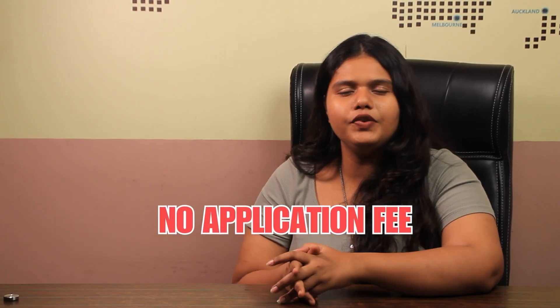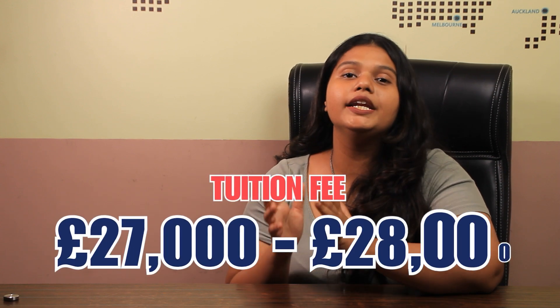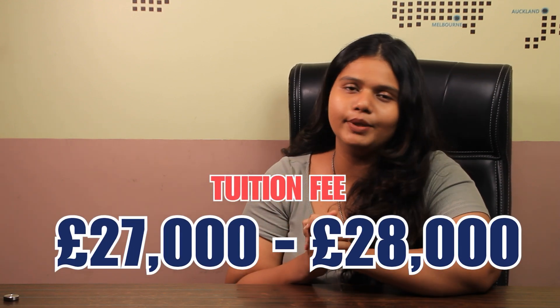Talking about the application fee, there is no application fee required for this university during the application. Coming to the tuition fee, the university requires a tuition fee of around 27,000 GBP to 28,000 GBP on a yearly basis.